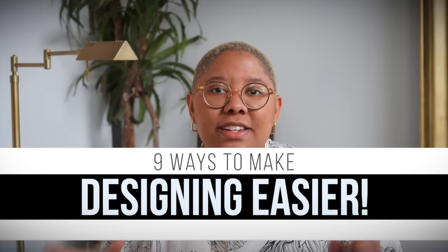Can we all finally admit that decorating a home is hard? It's really, really difficult, but honestly, I don't think it has to be. So in today's video, I'm sharing nine home decorating secrets that are guaranteed to make designing your home that much easier.